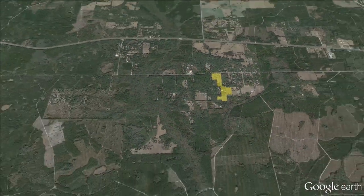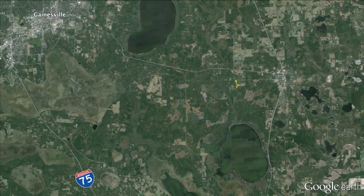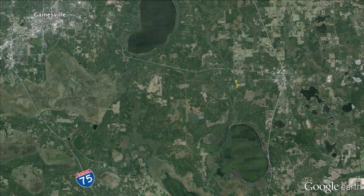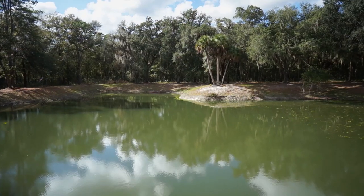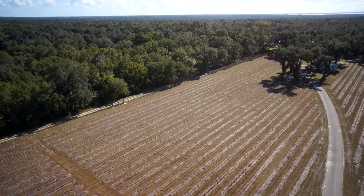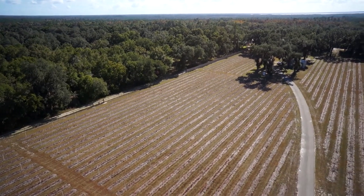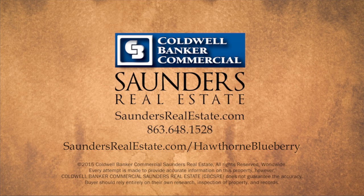This property's location is a short 13-mile drive to Gainesville, 18 miles to Interstate 75, and the scenic Atlantic beaches can be reached in under an hour. Hawthorne Blueberry Farm and Estate represents a mature farming business that is ready for you. For more information, visit SaundersRealEstate.com/HawthorneBlueberry.